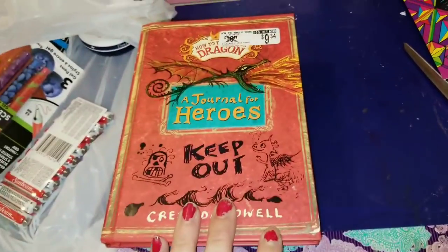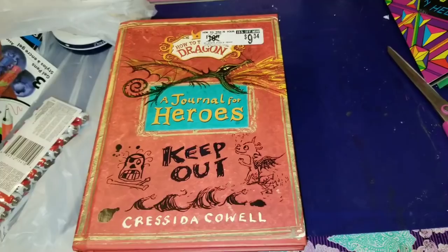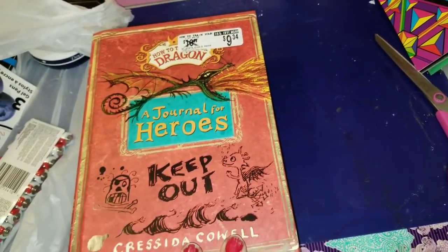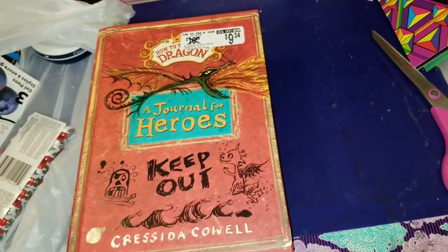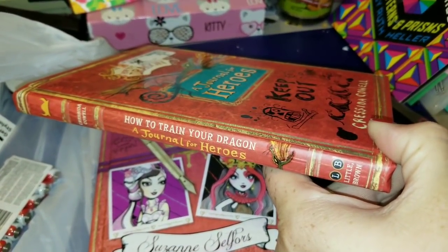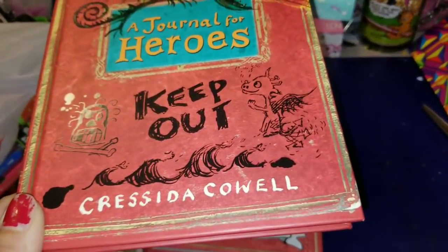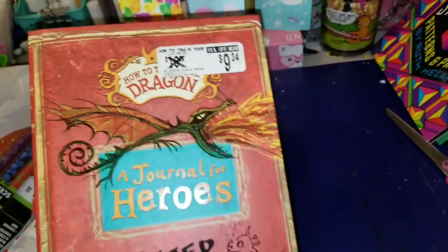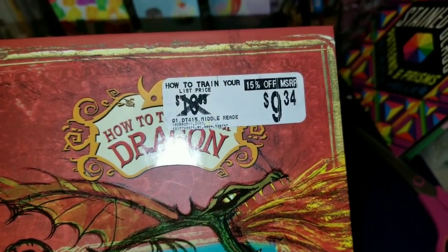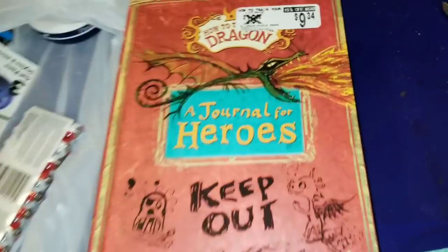Alright you guys, the books at the Dollar Tree were completely off the hook. I ended up finding this book — this is 'How to Train Your Dragon: A Journal for Heroes.' I just thought this was so cute — it says 'Keep Out,' it is by Christina Calwell. The list price was originally $10.99 — a dollar at the Dollar Tree!